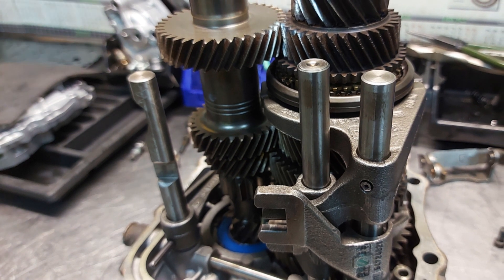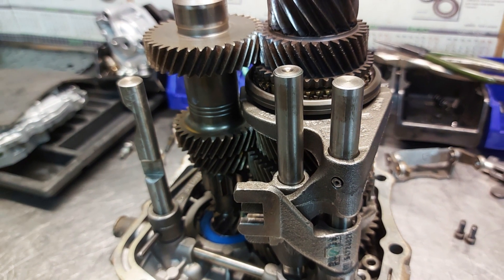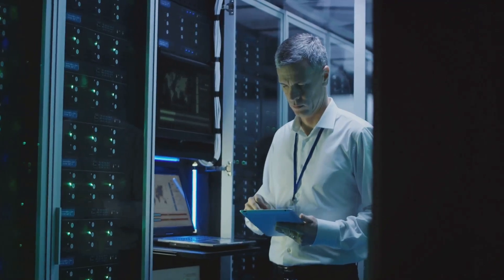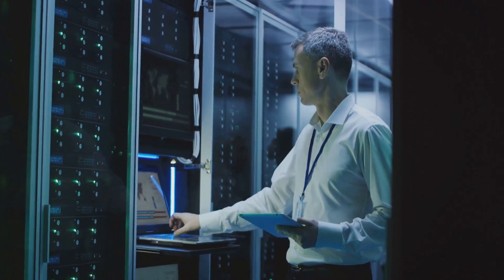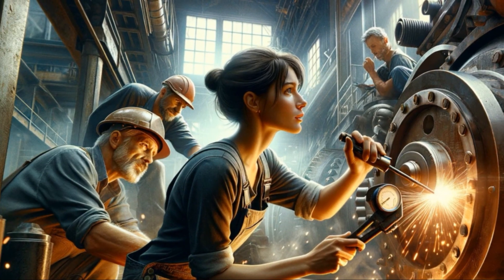This condition-centered approach helps identify potential problems before they escalate, saving you the headache of unexpected downtime and costly repairs. Incorporating advanced monitoring tools and armed with data-driven insights, CBM is all about striking the perfect balance, performing maintenance at just the right moment, neither too early nor too late.